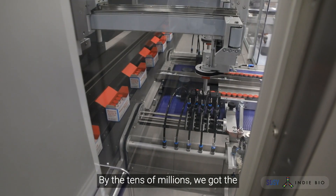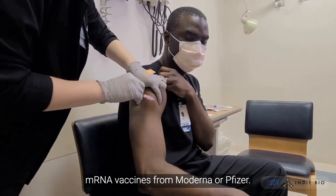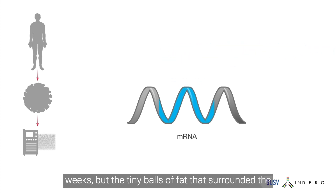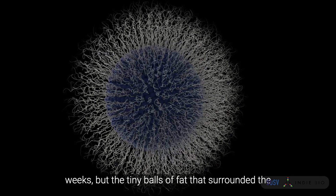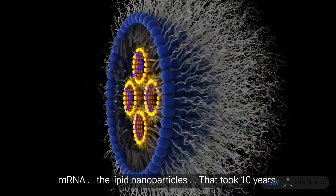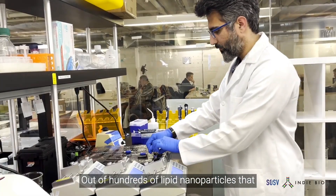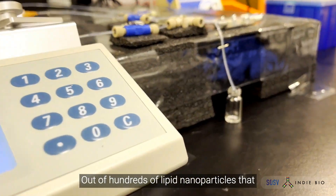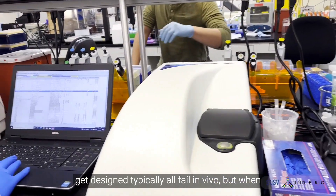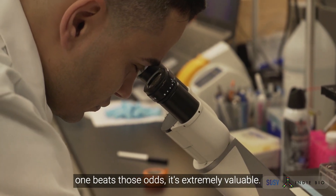By the tens of millions, we got the mRNA vaccines from Moderna or Pfizer. The mRNA could be designed and made in two weeks. But the tiny balls of fat that surrounded the mRNA — the lipid nanoparticles — that took 10 years. Out of hundreds of lipid nanoparticles that get designed, typically all fail in vivo. But when one beats those odds, it's extremely valuable.